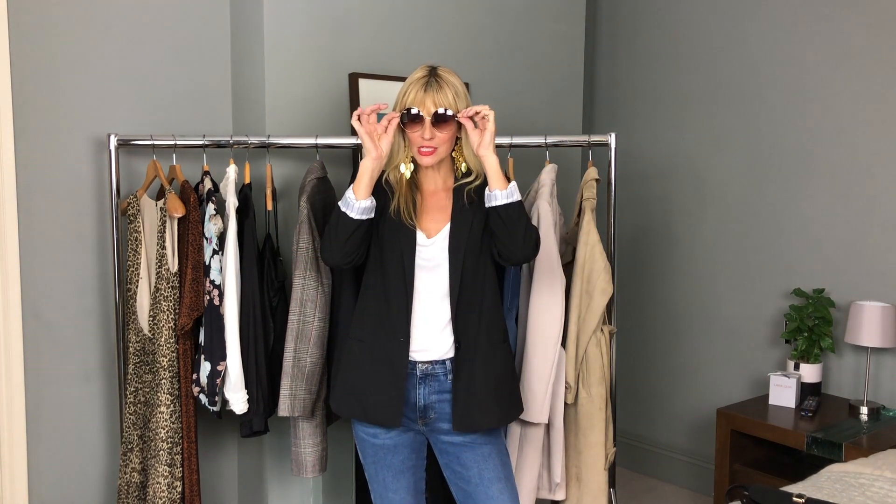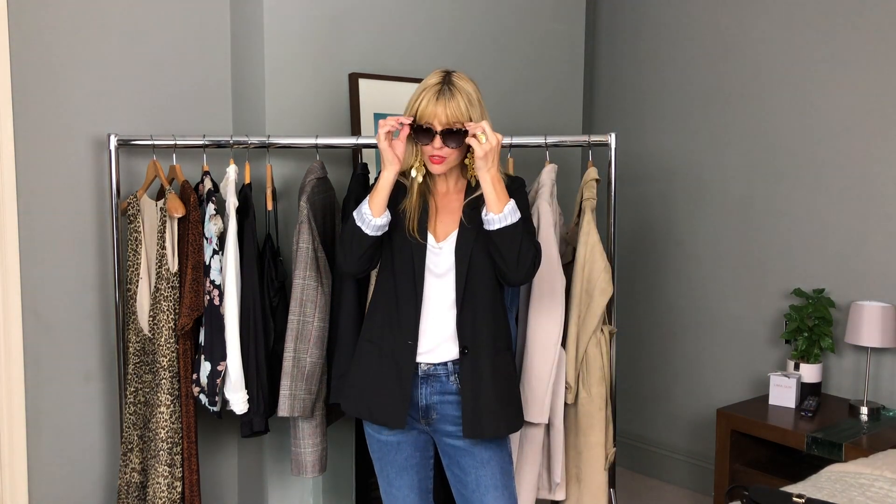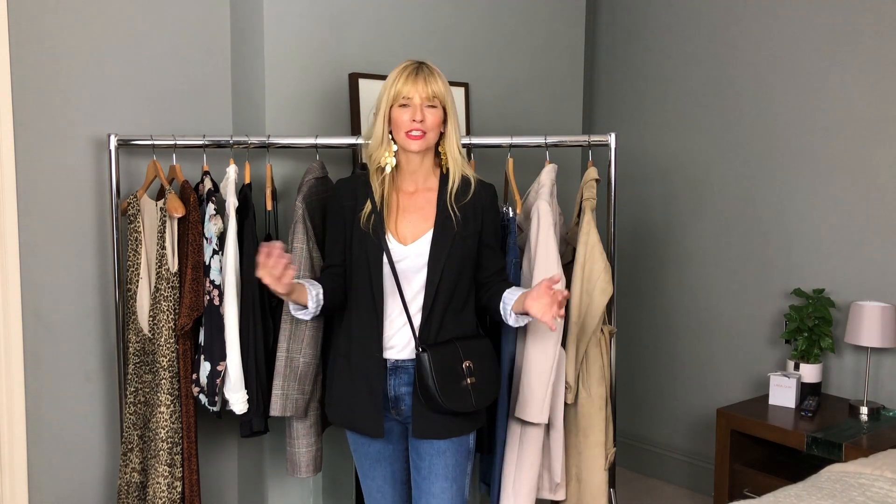Sunglasses are really in for this autumn/winter. I've got these round ones with a 70s feel and a more cat's-eye tortoiseshell pair — both cheap as chips, tagged in the description. Like earrings, they just finish off an outfit really nicely. Crossbody bags are obviously a huge trend, here for spring/summer too — you really can't go wrong. You could invest in a high-end designer one, or this one from H&M is really great value: it looks more expensive than it was, a simple classic black saddle shape.